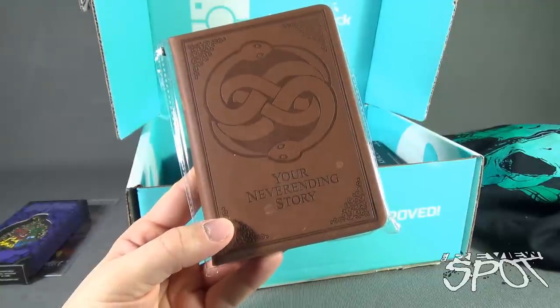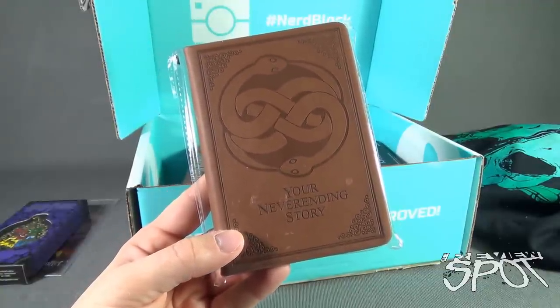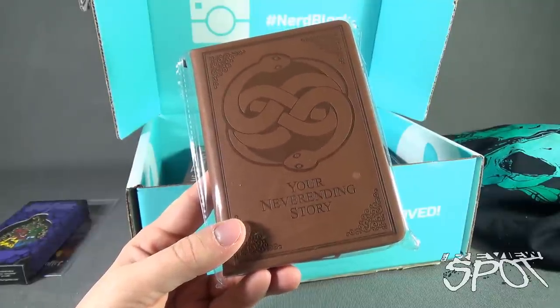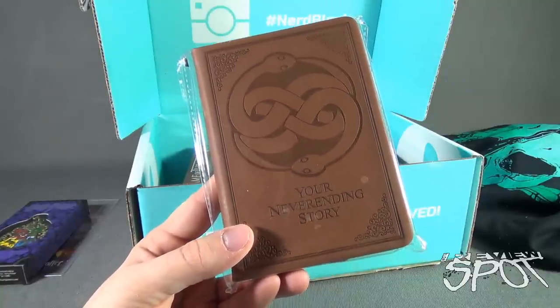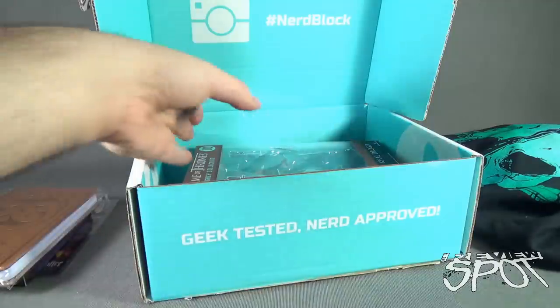We also have a Never-Ending Story item — which apparently the film is getting remade. Why would they remake such a classic? It really should have just been left alone; it really should not have even had sequels. But far be it for me to judge — here we have a Never-Ending Story journal, so cool.